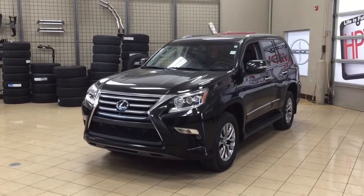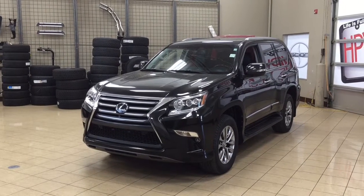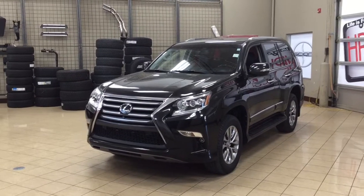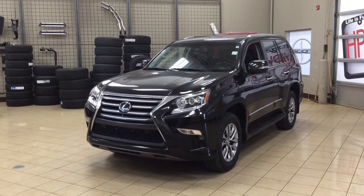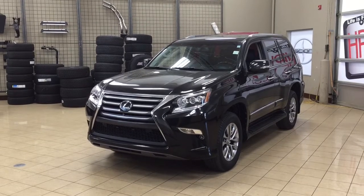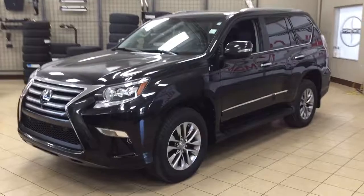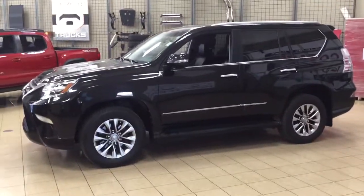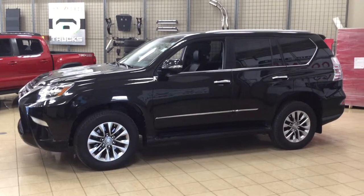Hello folks, welcome to Sherwood Park Toyota located at 31 Auto Mall Road in Sherwood Park, Alberta, Canada. Today I'm going to be showing you this 2014 Lexus GX460 Premium. The most notable features on this Premium are its heated and cooled front seats, 360-degree backup camera, and parking sensors. I'm going to go through a couple more features on the inside and outside of the vehicle to get you better familiar with this 2014 Lexus GX460 Premium. Let's get started.